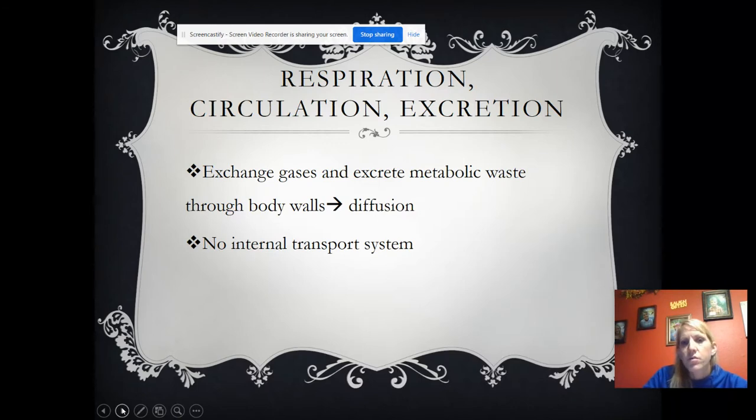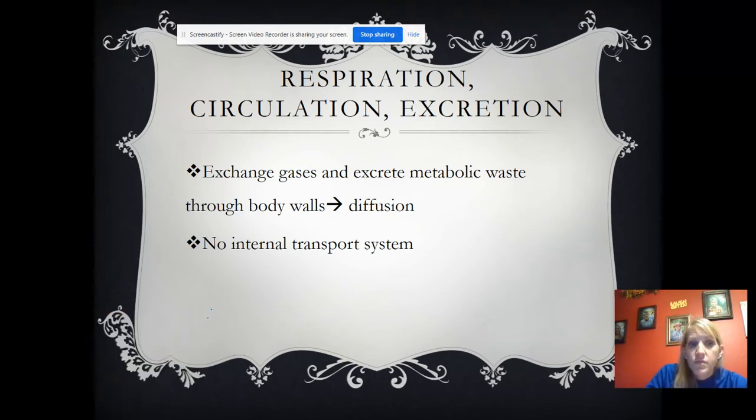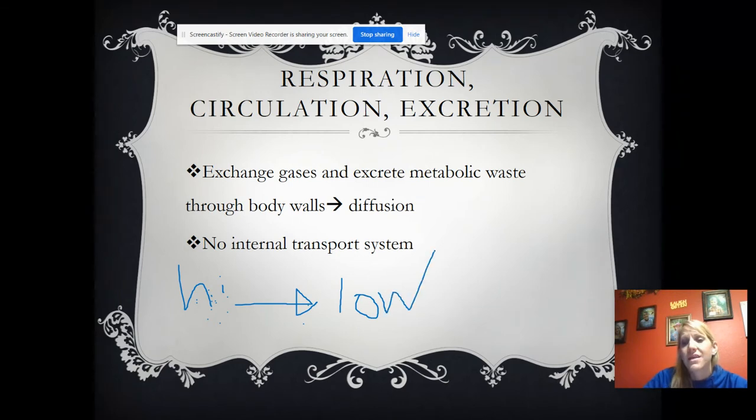They exchange gases and excrete metabolic waste through their body walls through diffusion. They don't have an internal transport system or a circulatory system — they just use diffusion. Diffusion is the movement of molecules from high concentration to low concentration. There's no oxygen in the roundworm, so it will diffuse in. Oxygen moves into the roundworm and carbon dioxide moves out through diffusion. It doesn't require any energy.